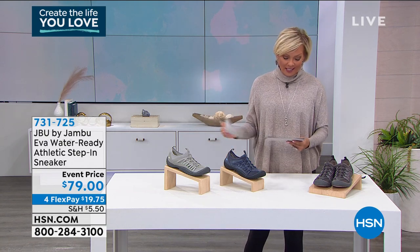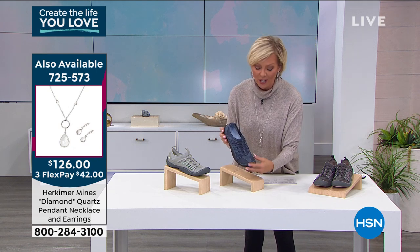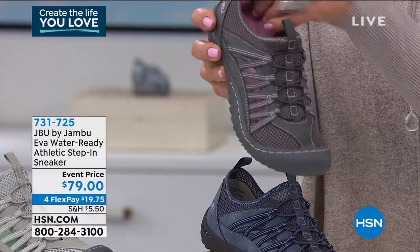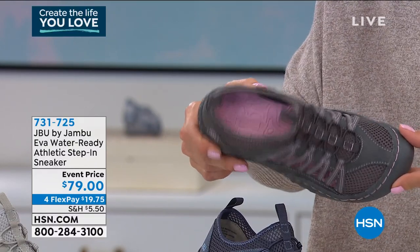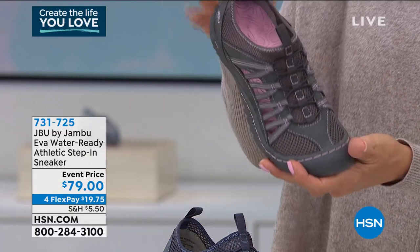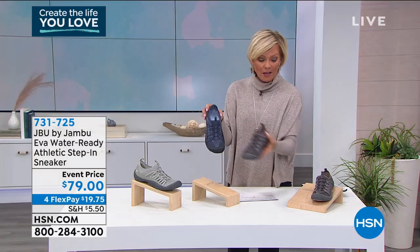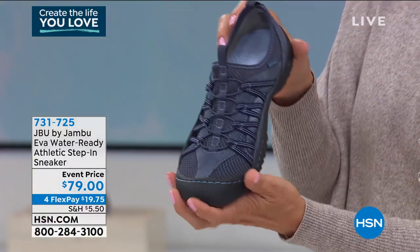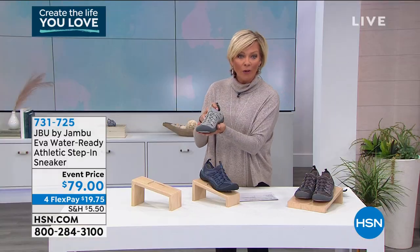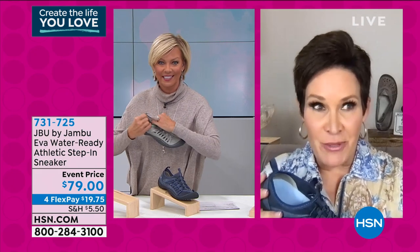We're changing pace to talk about a water-ready option — who cares if it gets wet? Because of the perforation and mesh upper, you've got all the breathability and ability to take this even on a white-water rafting trip. We have this in charcoal with light pink on the insole and outsole, as well as navy and soft light gray. Available in medium and wide widths, sizes 6 through 12, half sizes from 6 to 10. Item number is 731-725.